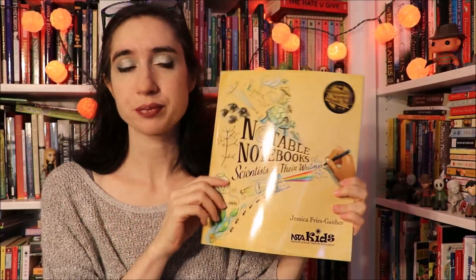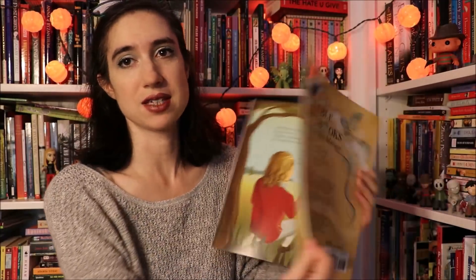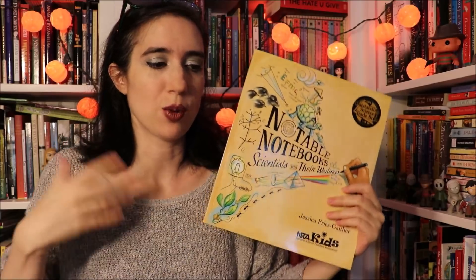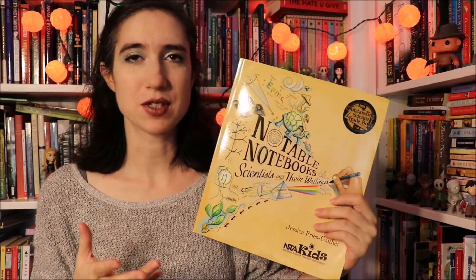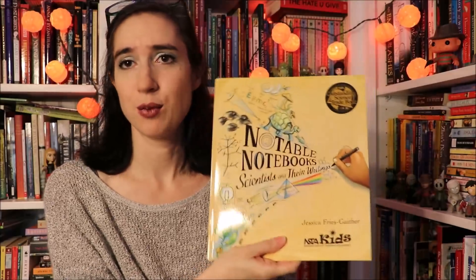I also have Notable Notebooks: Scientists and Their Writings by Jessica Fries Gaither. This is a beautiful picture book all about scientists and how they write down what they've learned in their notebooks. It gives examples of real scientists and pictures of what their actual scientific notebooks look like. It's very inspirational. The writing is young — the text rhymes, it's cutesy but not too babyish. My nine-year-old thought it was great. I read this at the beginning of the month because it's a great way to inspire your child to pick up a notebook and write things down as they're learning, which I think is a pretty important aspect of studying science.